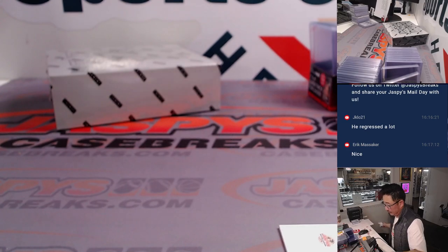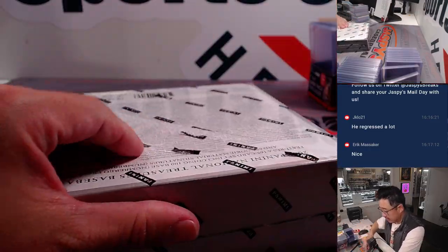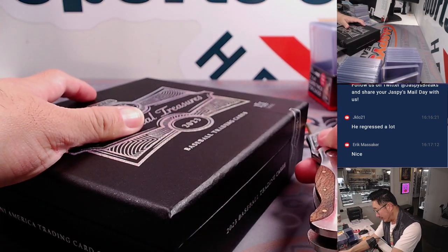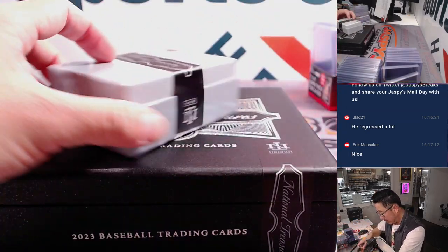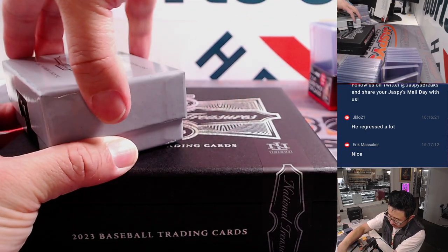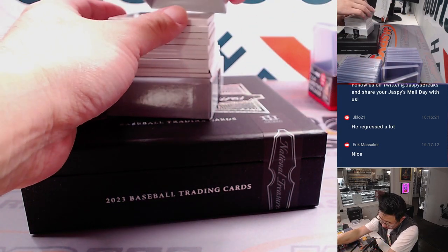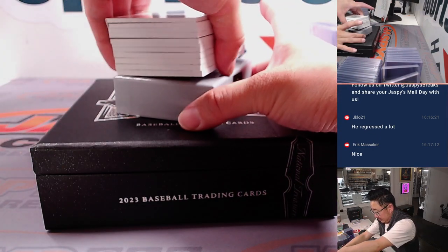Final box coming up. We've got another case loaded up too, so if you missed out on your teams the first time, don't miss out this time. This is Pick Your Team 13 — Pick Your Team 14 on JaspiesCaseBreaks.com. Get them before someone else does. Another thick box, another one with a sticker over the thumb notches. I haven't seen this book yet — looks kind of cool. Empty box.